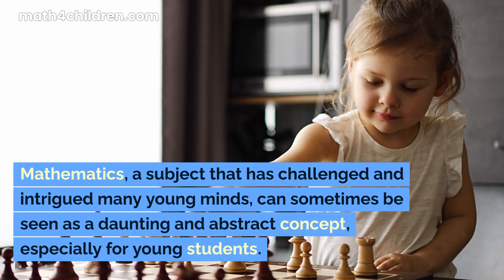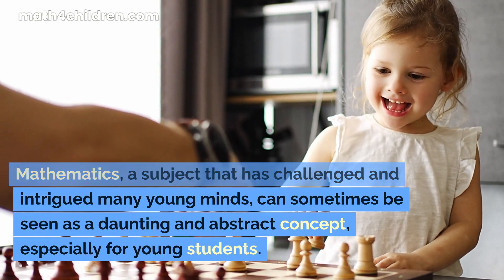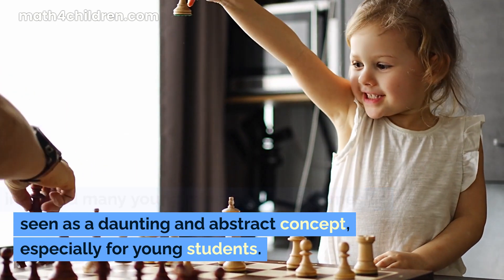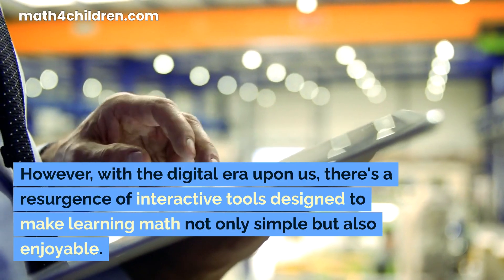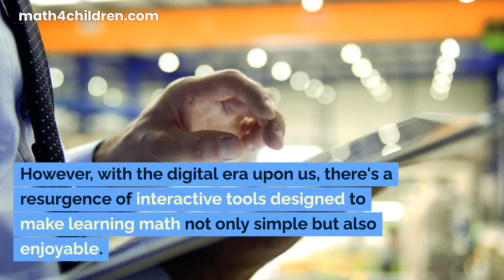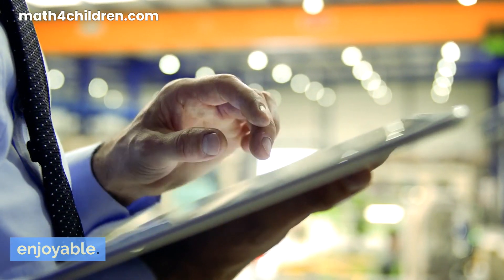Mathematics, a subject that has challenged and intrigued many young minds, can sometimes be seen as a daunting and abstract concept, especially for young students. However, with the digital era upon us, there's a resurgence of interactive tools designed to make learning math not only simple, but also enjoyable.